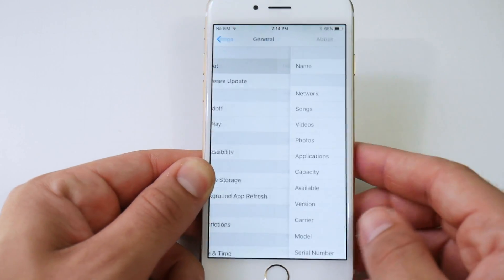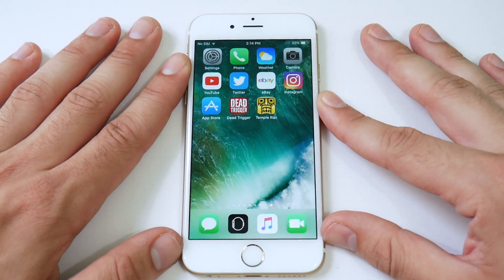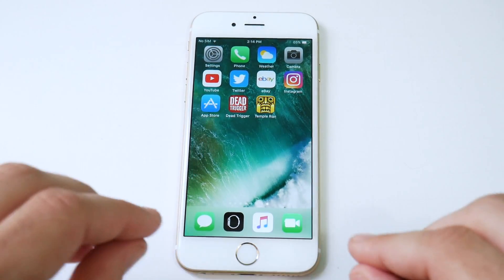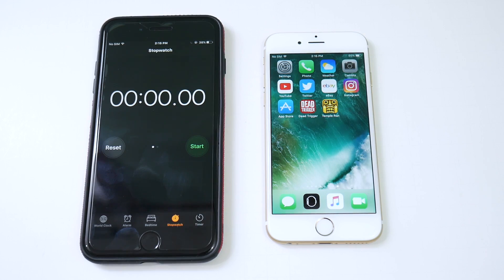Let's check the storage to see if we gained anything on iOS 11. iOS 11 software is up to date, and going into About, you can see 3.52 gigabytes available — so we actually lost quite a bit of space. Keep that in mind if you are going to update your iPhone 6 to iOS 11.